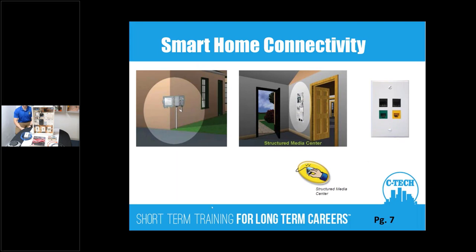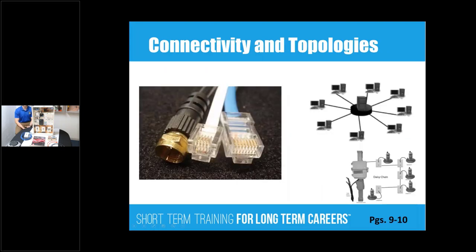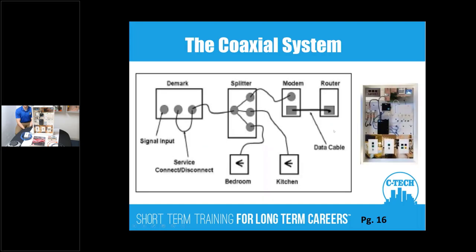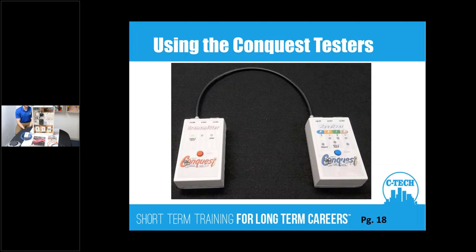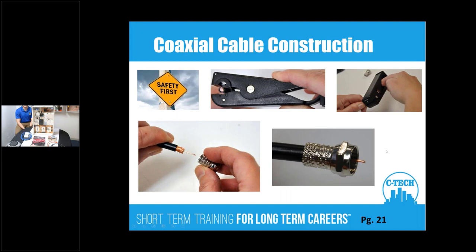We'll talk about smart hub connectivity all the way from the NID on the outside of the building to the Structured Media Center to the outlet. We'll cover the parts of the display, the different types of connectivity — coaxial, telephone, and data — and how those are arranged. Students will work with the demarcation point, then map out, test, and construct the coax cable. There's a movie on coax construction, and of course safety glasses are on.